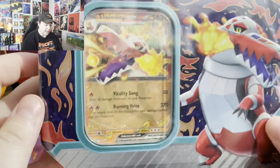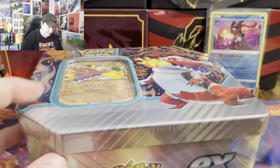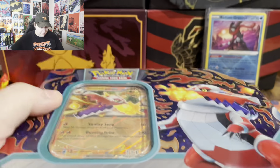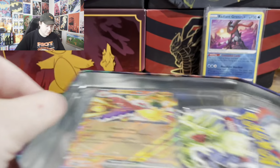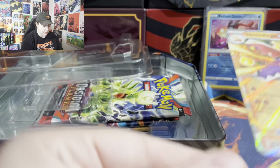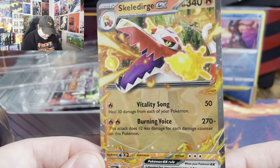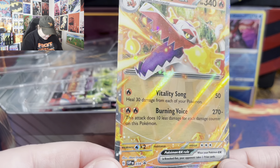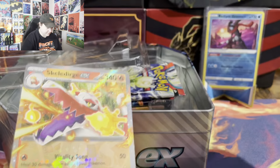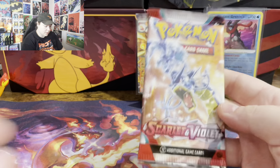Moving on to Skeledurge. So we got this Skeledurge promo. Is it just me, or does this not have the same sparkle that Quack— oh, there it is. And then a code card. Same lineup: Obsidian, Obsidian, Scarlet, Silver, Astral.